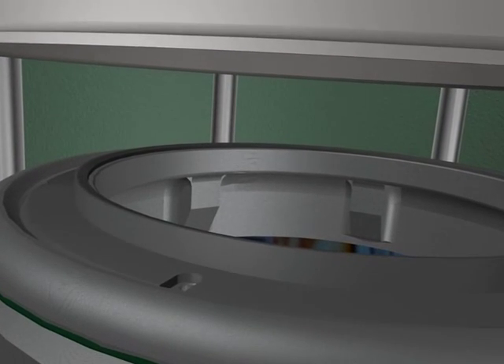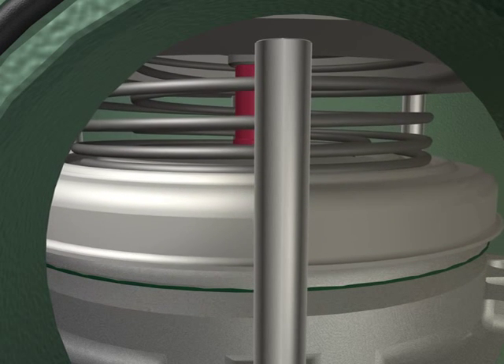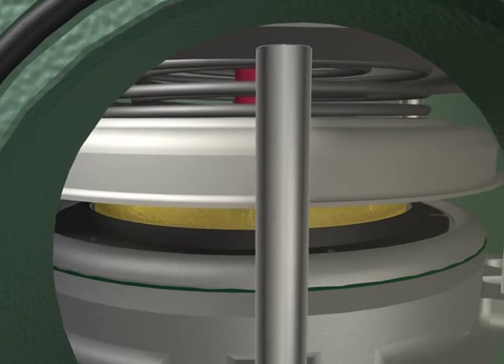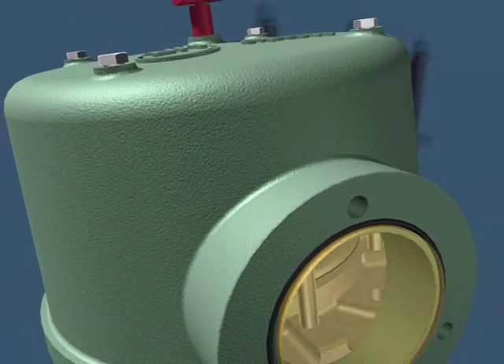Seals protected from environmental conditions prevent leakage of the valve. In case tripping occurs, the optional directed oil drain prevents the uncontrollable escape of transformer oil.